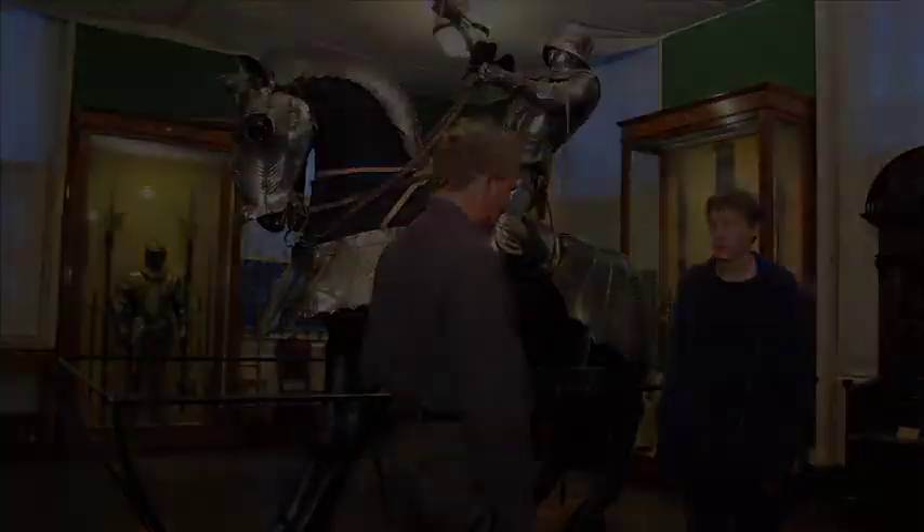Thank you very much for your time. If you'd like to see this magnificent piece of armour or any other pieces, please come down to the Wallace Collection at the European armour section. And if you'd like to know more about pieces of the Wallace Collection, watch out for some more podcasts.